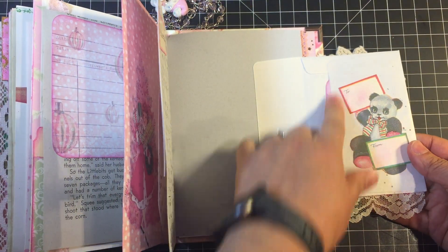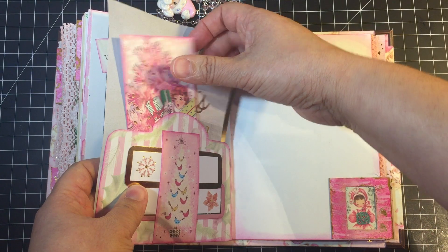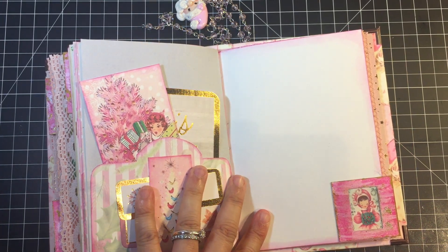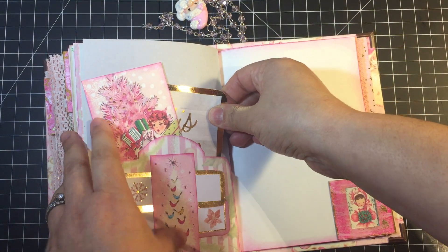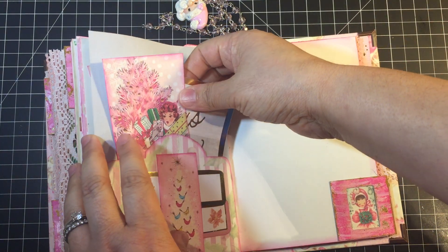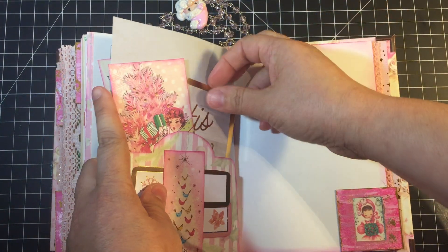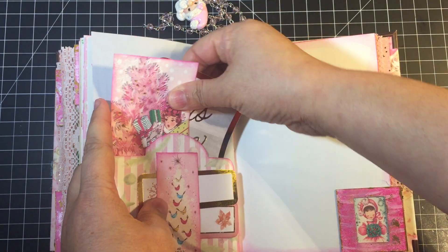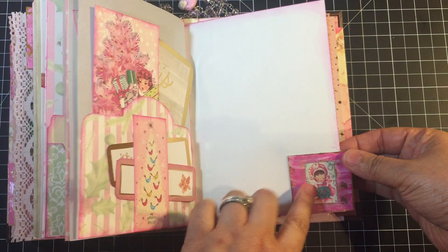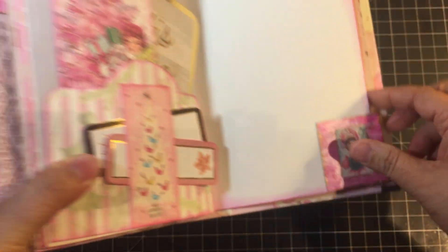This envelope I actually upcycled — it was sent to me and I decided to repurpose it. I try to repurpose as much as I can while also trying not to hoard every scrap of paper that crosses my desk. If it's a super small scrap I'll throw it out — unless it's vintage, then that's harder. But if it's a bigger piece like this really pretty envelope, I will definitely try to upcycle it into one of my journals. Here is another pocket with a little belly band so I have a space to tuck small things in.